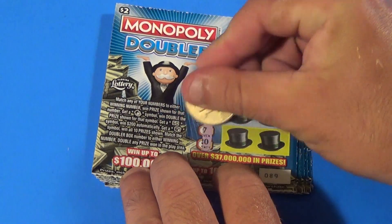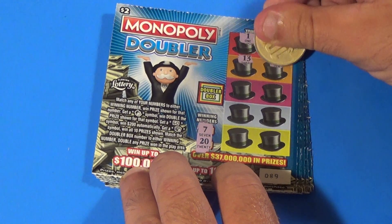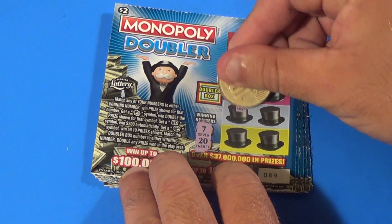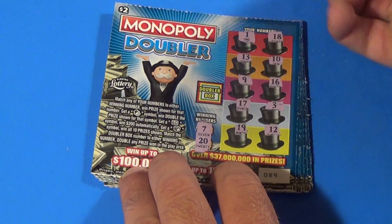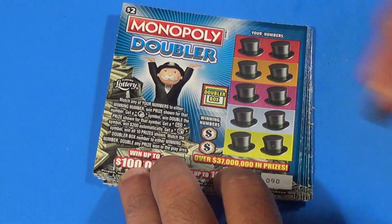Next ticket, looking for a 7 or 20. We have 1, 18, 13, 10, 9, 16, 17, 3, 19, and 12 — and that one's a loser.